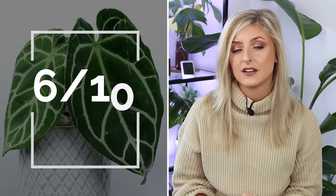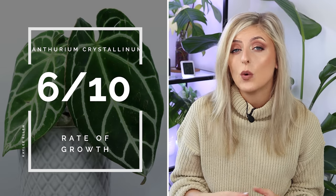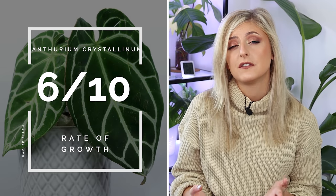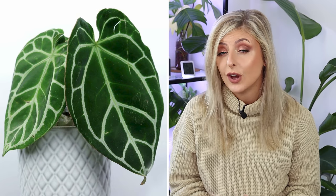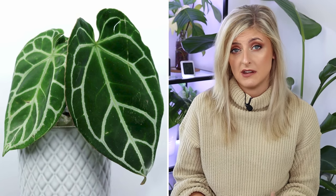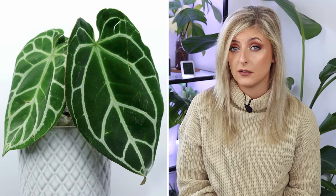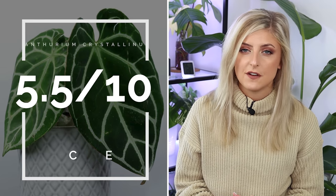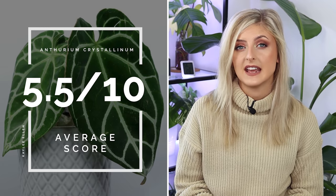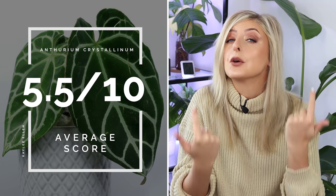For rate of growth, I give these plants a 6 out of 10. They can go dormant for anywhere between a few weeks to a few months, but once they leave that dormancy period they grow reasonably fast. Keep them happy and warm and you'll get good growth. These scores together give Anthurium crystallinum an average of 5.5 out of 10.